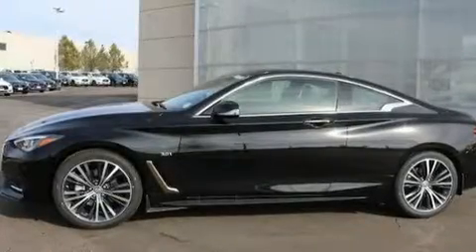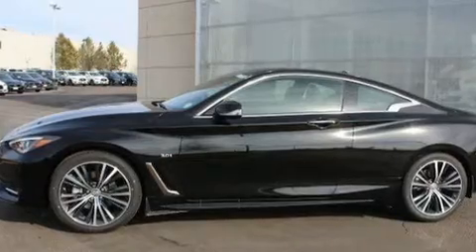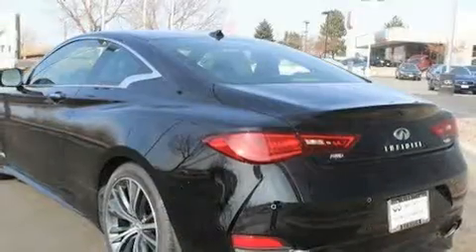You can expect a lot from the 2017 Infiniti Q60. This two-door, four-passenger coupe is ready to drive off the showroom floor.